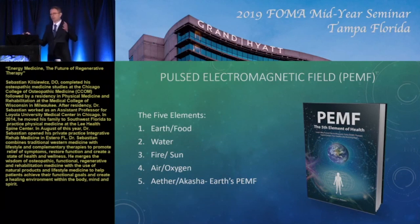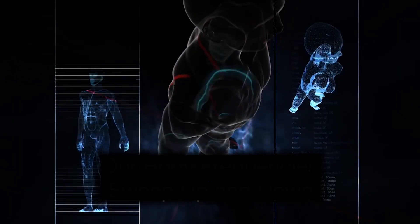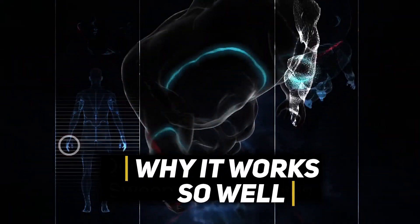He brings over 25 years of experience in energy medicine and 14 years of focused experience in PEMF therapy. This course describes what PEMF therapy is, how it works, and why it works so well.